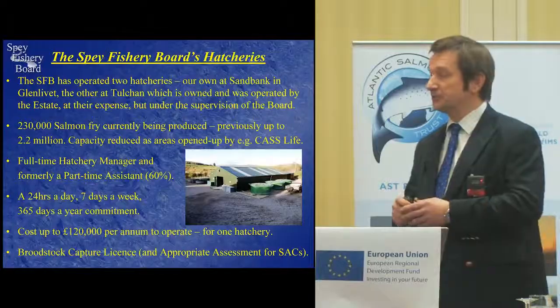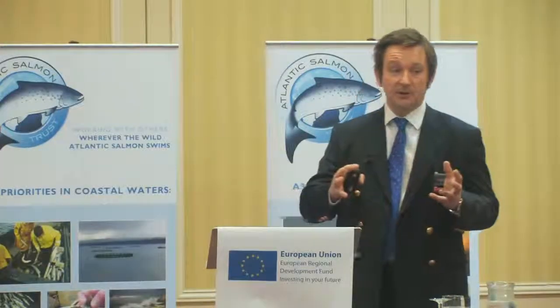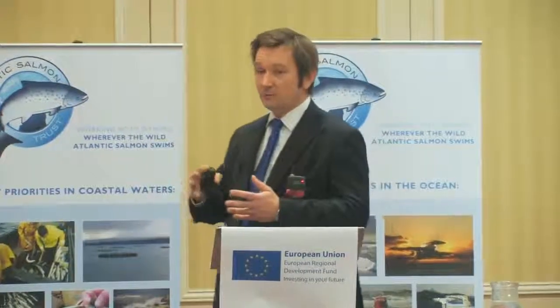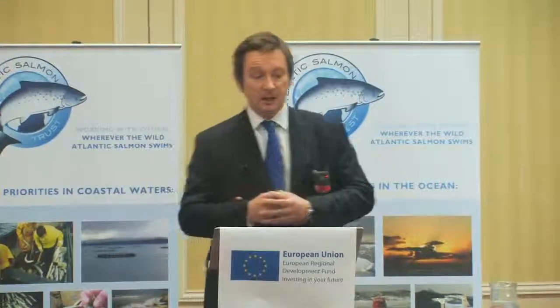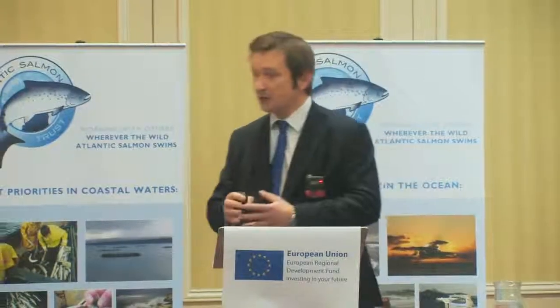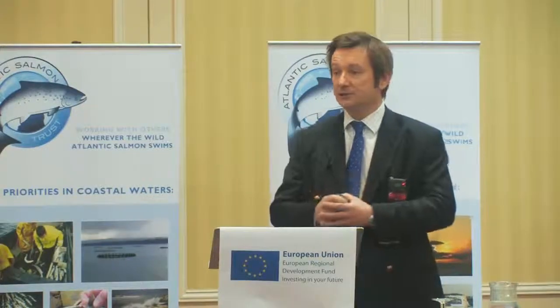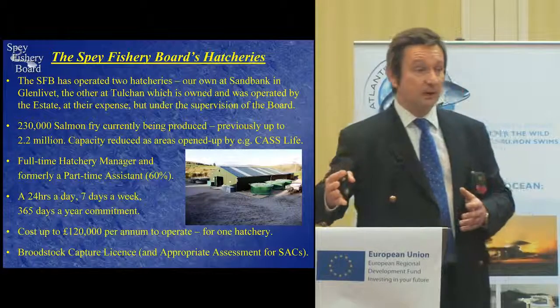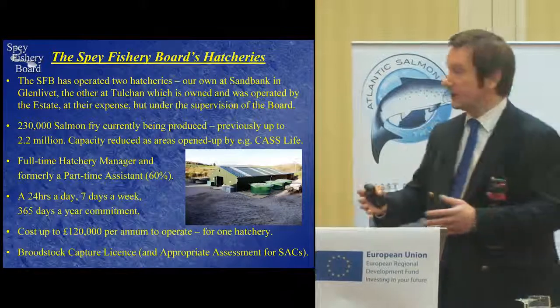That capacity has been reduced, partly as a result of the FASMOP genetics project, but also as we have opened up areas. We had a project running between 2004 and 2008, sponsored by the EU CASS Life Fund, which opened up areas of our catchment to natural spawning, and thereby areas that we had stocked in the past, we no longer needed to stock thereafter.